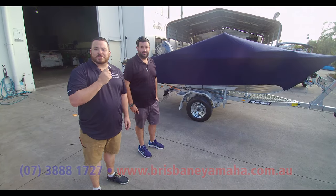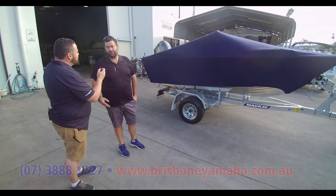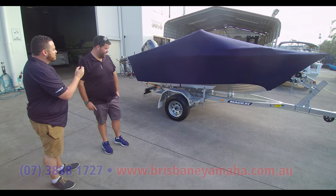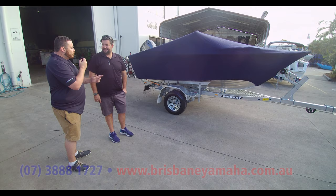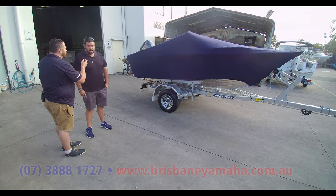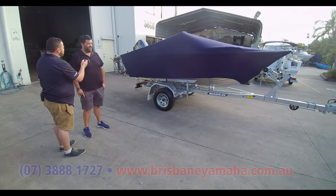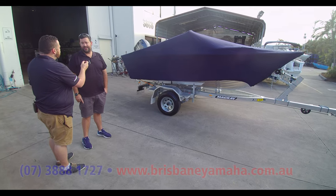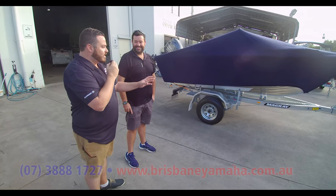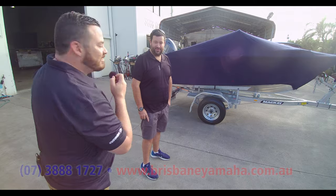As luck would have it, the owner of this beautiful package is here — Chris. What are your impressions on your brand new boat? It looks fantastic. I love the blue colour, love the service, love the cover. Everything looks great and the trailer is fantastic. You were telling me why you put the cover on for dust — where are you heading? I go up to far north Queensland for barramundi fishing every year in June, July. A lot of red dust and rock, so I'm trying to keep the boat as clean as I can. Awesome — guys, be like Chris. Have a chat to our trim shop while you're here and get something custom made for your boat. Chris, happy and safe boating!